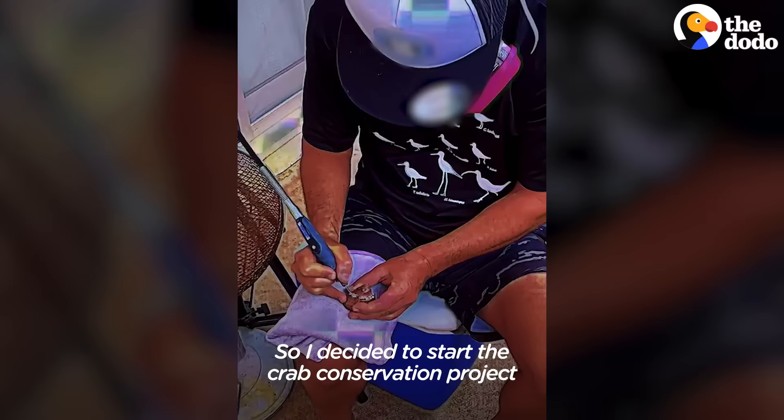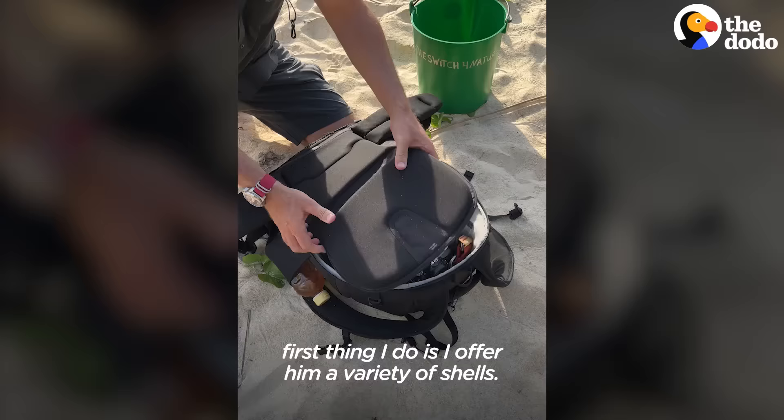So I decided to start the crab conservation project called Make the Switch for Nature. And when I do find a hermit crab, the first thing I do is offer a variety of shells. The switch takes anywhere from 45 seconds to 30 minutes.